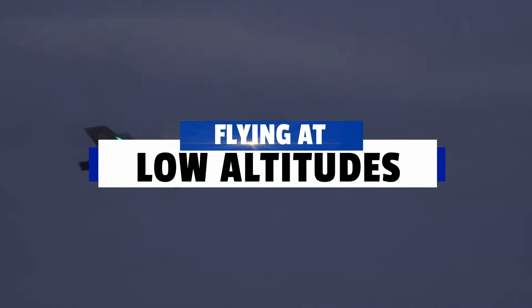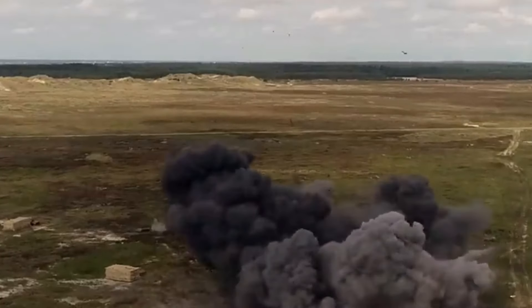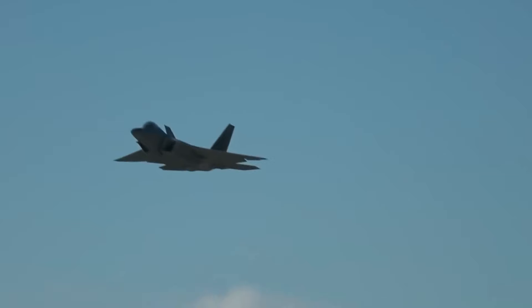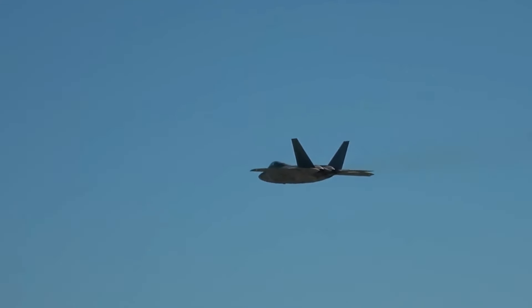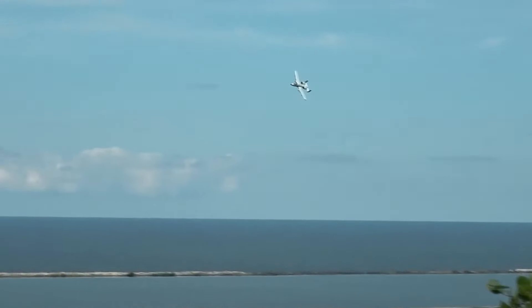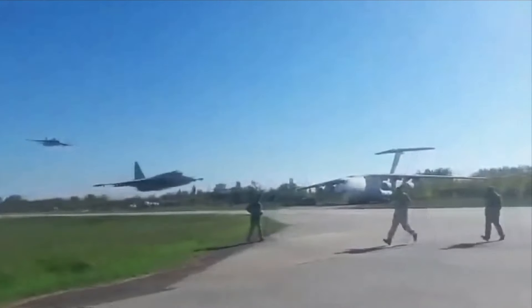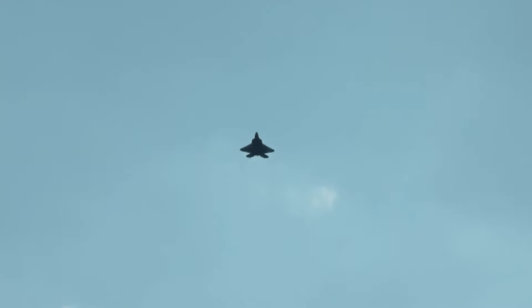Secondly, flying at low altitudes enables precise delivery of non-GPS or laser-guided bombs for close air support. Take, for instance, the formidable Fairchild Republic A-10 Warthog, capable of lingering over a battlefield for up to two hours, utilizing its General Electric GU-8A Avenger 30mm 6-barrel Gatling gun cannon to obliterate enemy vehicles and personnel with precision. Thirdly, hugging the ground allows these aircraft to dodge enemy radar detection by leveraging the natural cover provided by hills and valleys. The radar system becomes bewildered by the intricate topography, providing a strategic advantage.